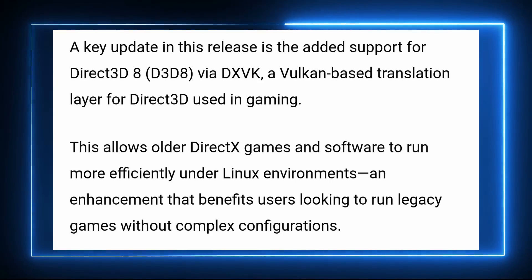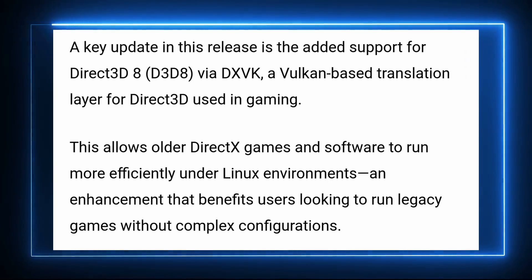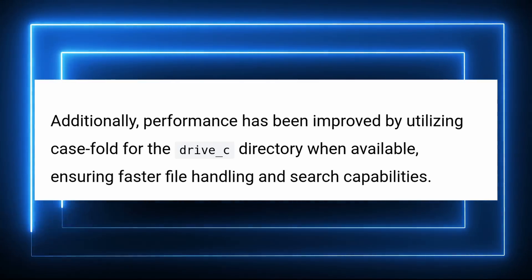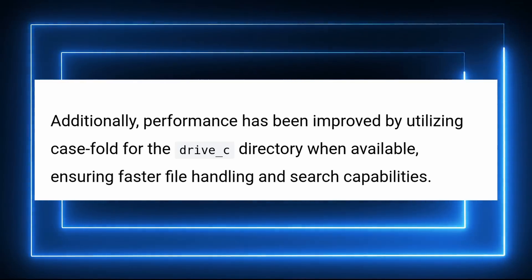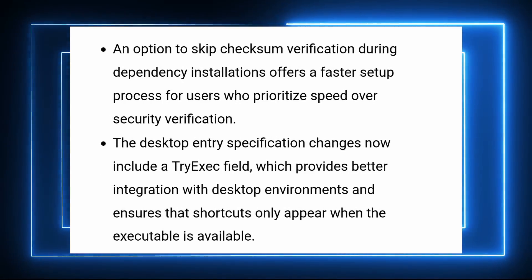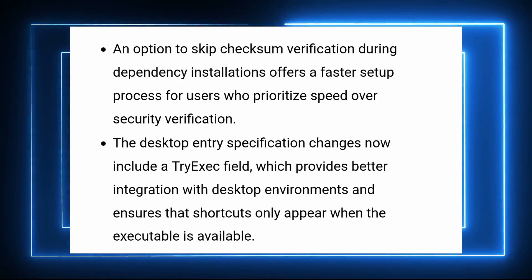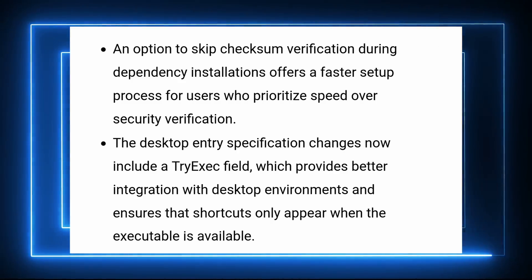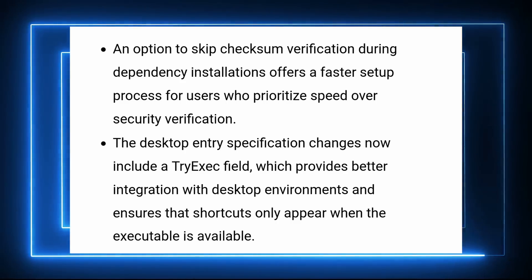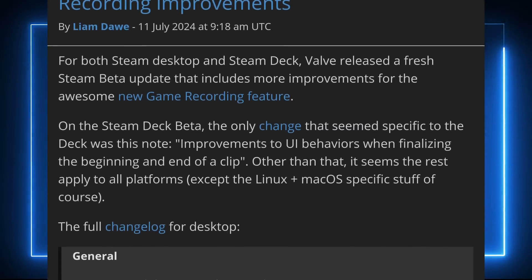We also have a new version of Bottles, the app that lets you automatically create Wine prefixes and run Windows programs on Linux. This version added support for the latest DXVK, improved performance through better handling of the virtual C drives Bottles creates for each program, and added an option to skip checksum verification for faster installs at the expense of security. Menu entries for programs installed with Bottles will now only appear when the executable is actually available, which helps clean up after removing programs so you don't have leftover launchers cluttering your menu.